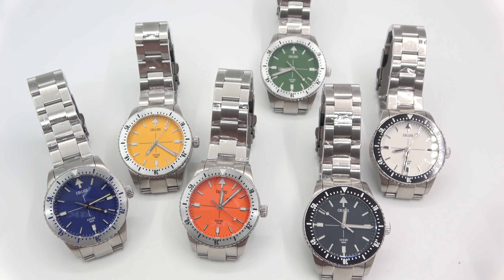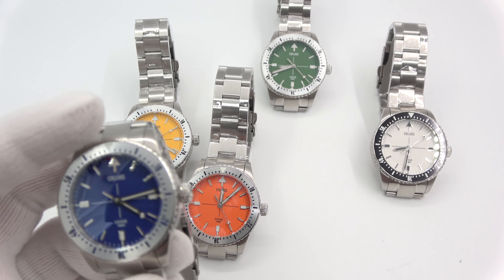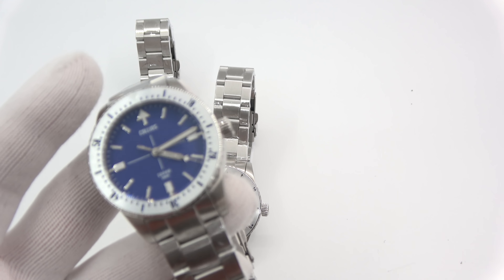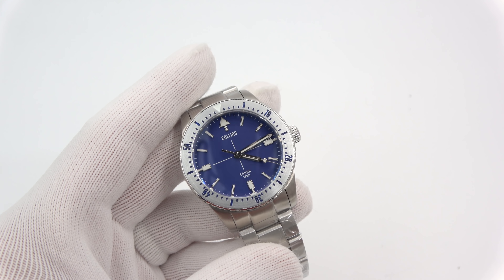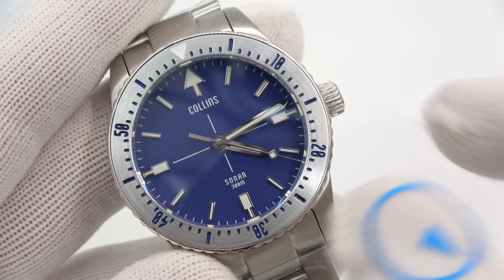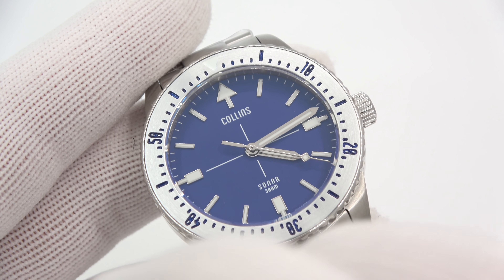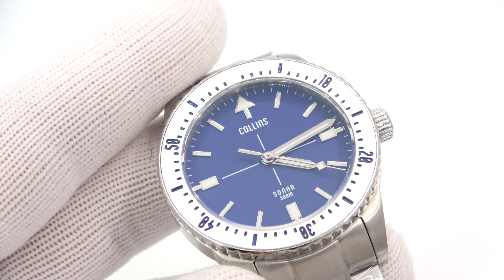I'll go with the blue one because I love blue. So, this is the blue dial Collins Sonar. It's a beautiful blue — very deep, not sunburst. They're all matte dials, so I'm not going to throw sunburst lighting on you. I'll pump up the exposure just a tiny bit, and if it looks like the fill on the numbers is blue, that's because it is.